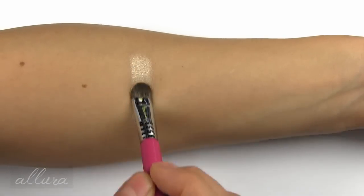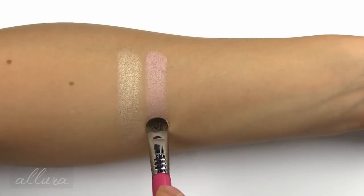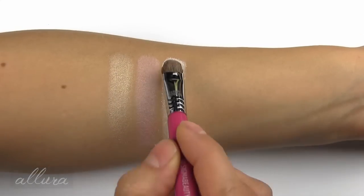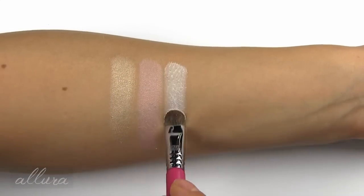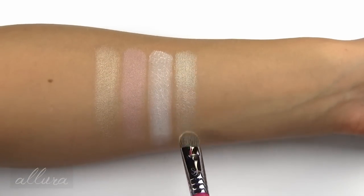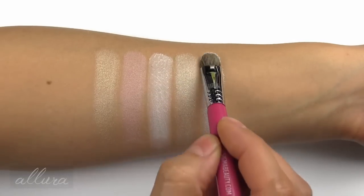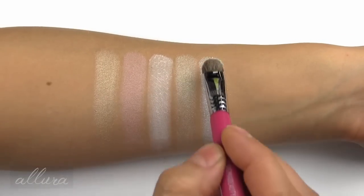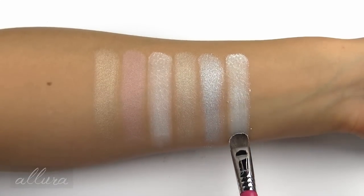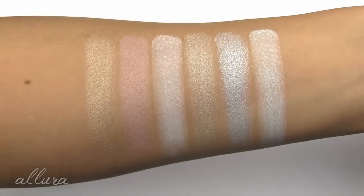From the first row we have Minx, which is a very soft champagne. Next is Raya, a soft pale pink. Next is Gal Pal, which is a matte cream. Next is Clash, a shimmering off-white. Hologram is a glittery very pale silver. And Starlight is a matte white. So there is row one from the eyeshadow palette.